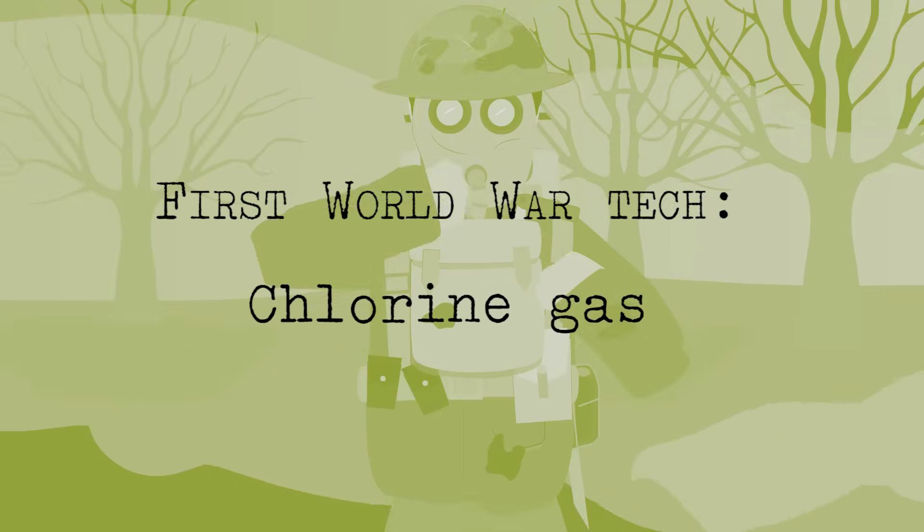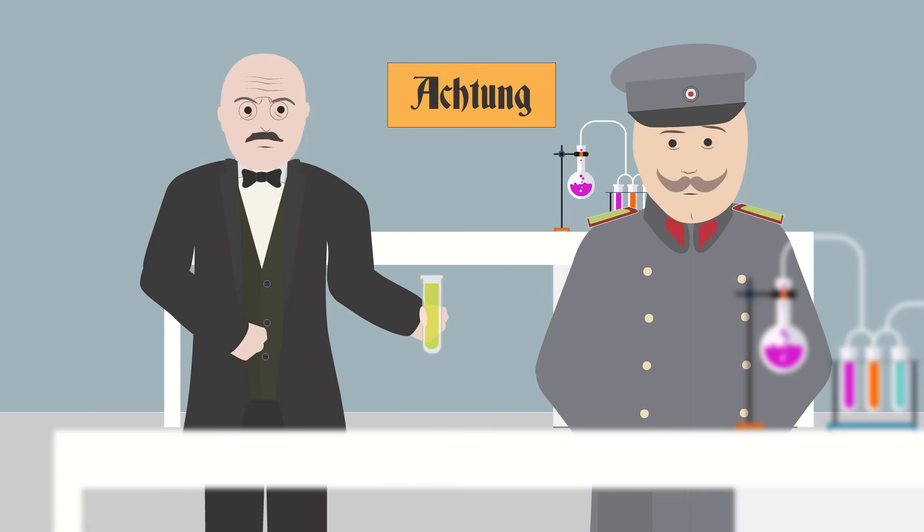First World War Technology: Chlorine Gas. In 1914, a chemist called Fritz Haber offered his knowledge to the German army. He soon began experimenting with chlorine gas to be used in trench warfare.